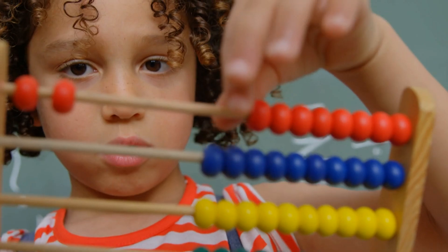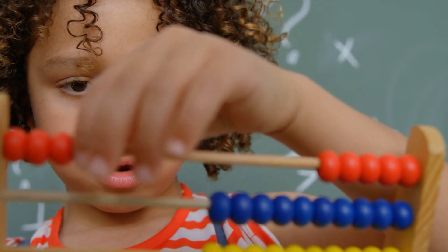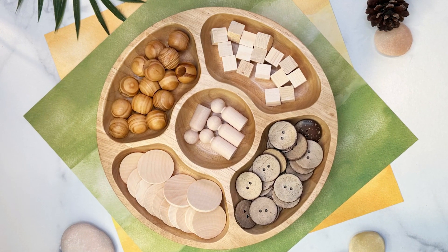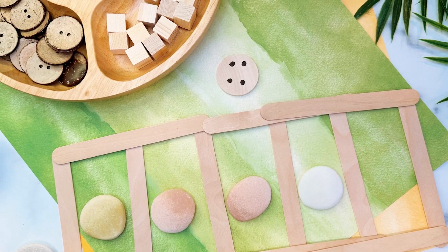The math center seems like an easy place to start. There are so many natural items that can be used as counting manipulatives. All of the materials I'm going to show you today were very inexpensive, with the exception of the tray. I built this entire math center for less than $30.